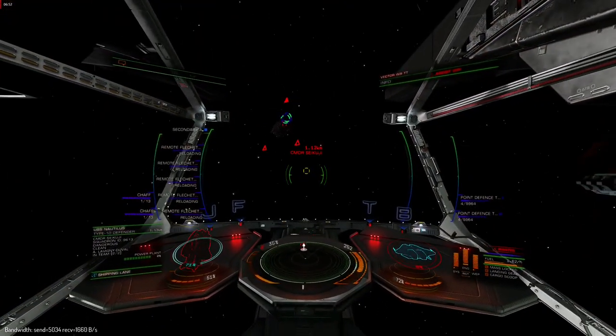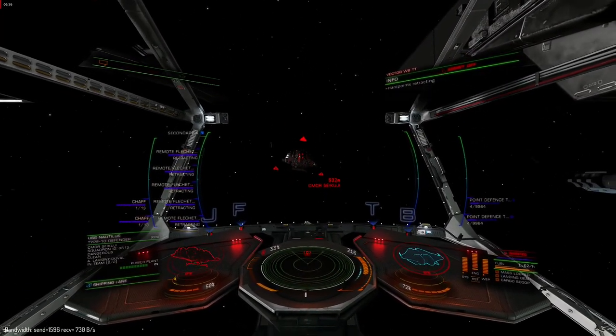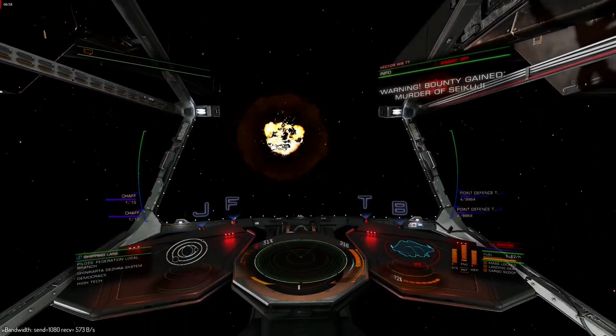The Crate has always been one of my favorite ships, but I haven't used it too much lately. I guess that is about to change.